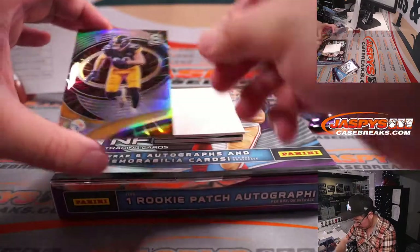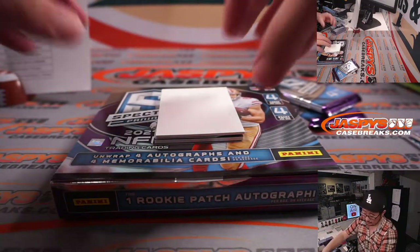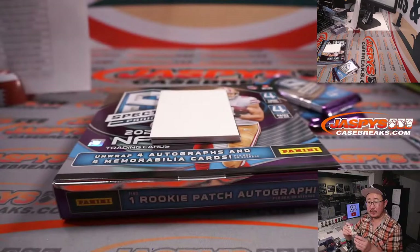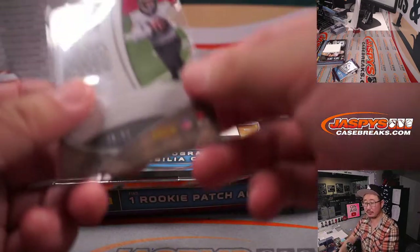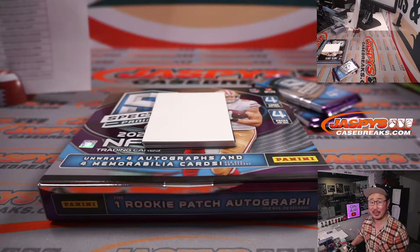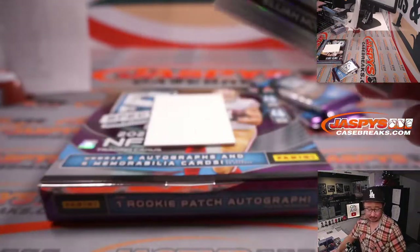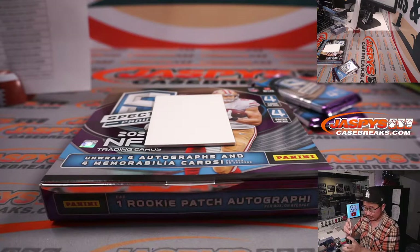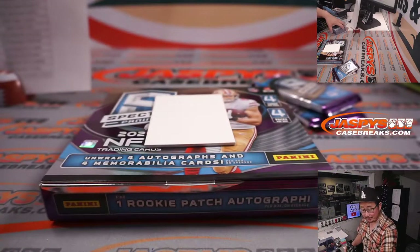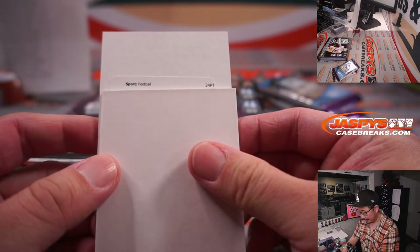We've got TJ Watt for the Steelers — that's for Pittsburgh 3, going to Nathan. Ian Book, 3 out of 30. G-Lo's guessing Justin Fields — if it's Justin Fields, you get the card. But what happens if you don't get Justin Fields? Do you pay Justin Fields' price back to me? Deal. 70 out of 75 Elijah Moore — Monumental memorabilia. It's another Jet for Ryan.